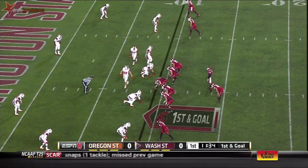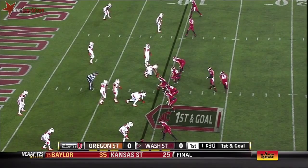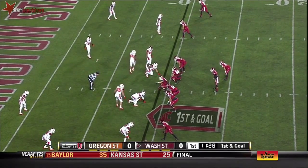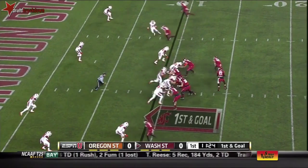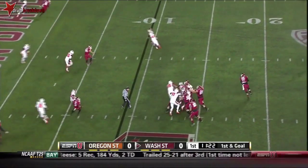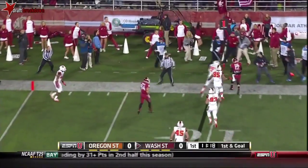Jeremiah Laiofasa, the bigger back, into the game. He's got a touchdown every four carries this year. Halliday rolls, looking in the end zone, and trying to turn the corner.